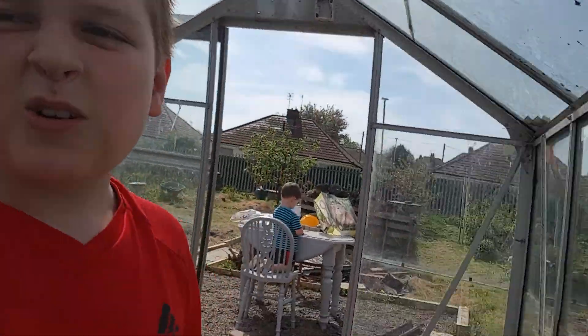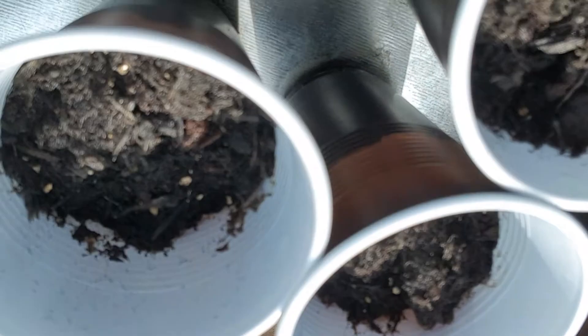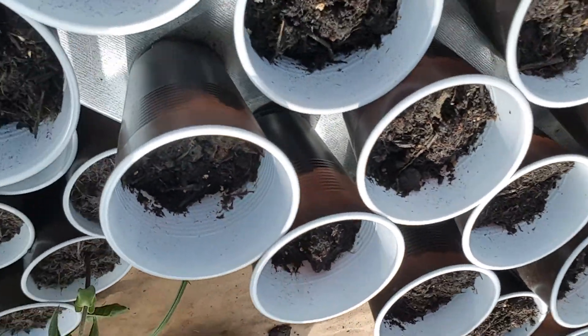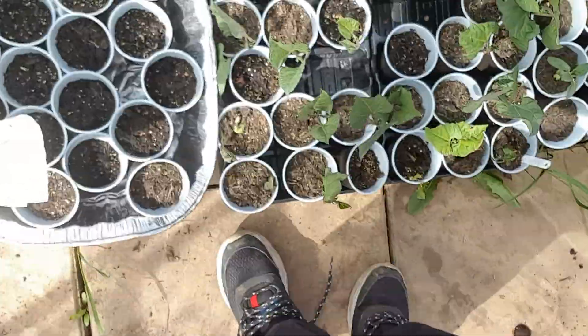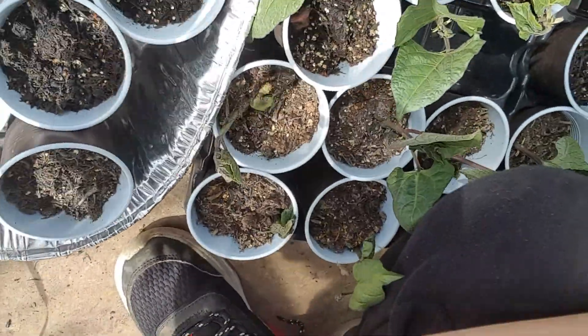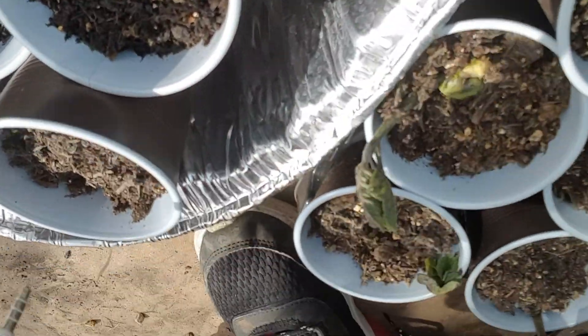We've got some money makers — tomatoes — with the money makers. Millions of pounds they'll give us! Well, they won't give us millions of pounds, but this time next year we won't be millionaires. Down here we've got some peas — please, please, please — there are ants! Stay strong in there peas, we'll get the ants away soon. In here we've got some scarlet pepper.